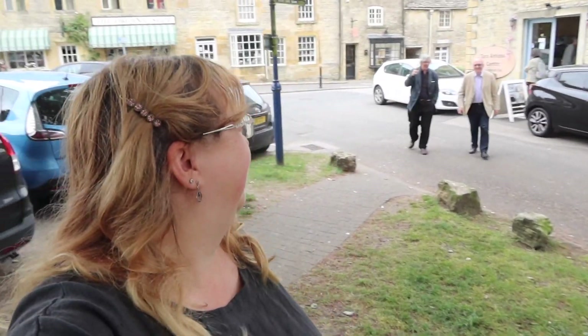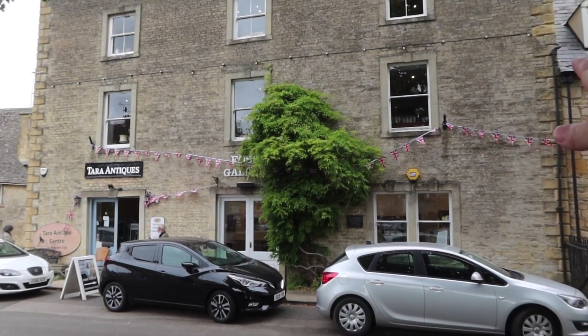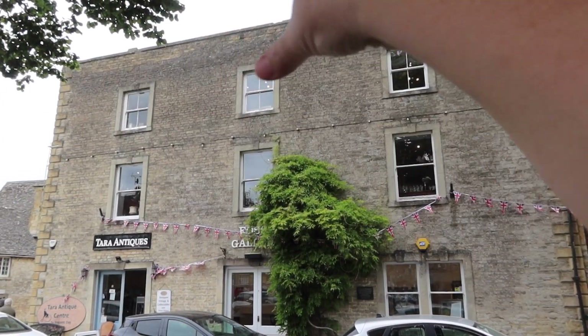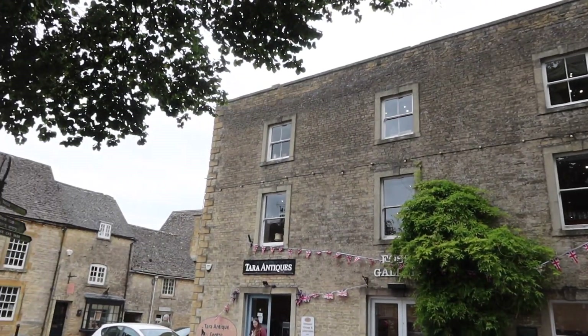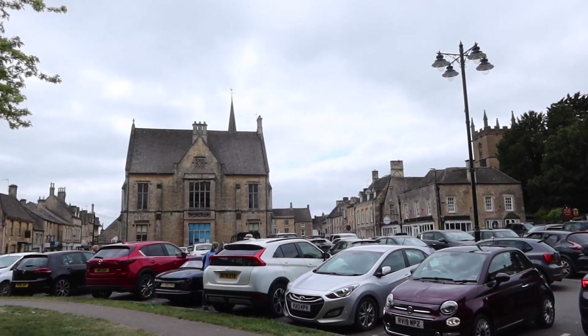Good morning! Our first stop today is Stow-on-the-Wold to have a look around the shops and galleries. I got very special treatment in one of the art galleries — I think they thought I was richer than I am! We also looked in this amazing place called Tara's Antiques. You think it's a little shop but it goes right back — corridors all the way down, huge building, all these little rooms to explore. It's quite amazing, worth a visit. It's a lovely town for architecture, beautiful stone buildings, and lots of little gifty shops. There are the old stocks just here too.